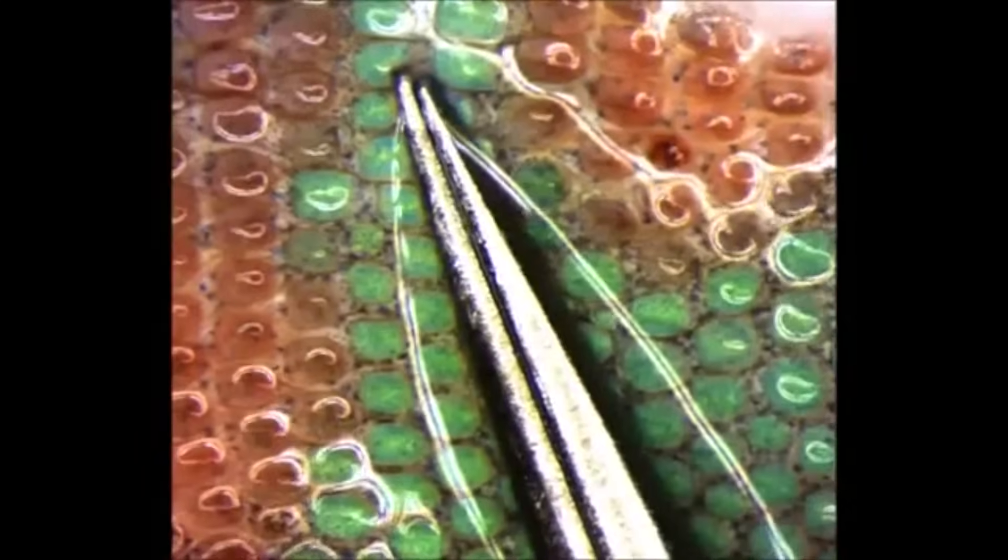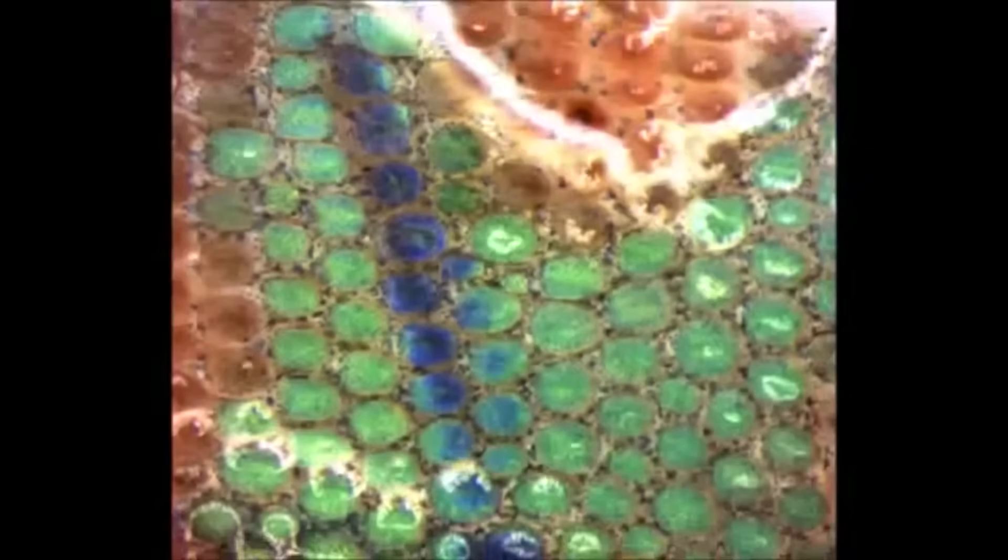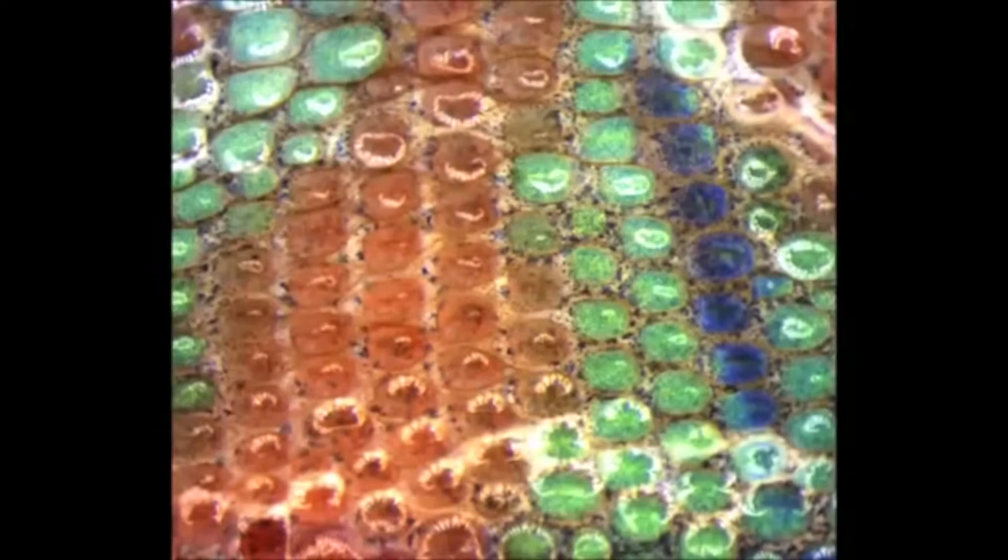Furthermore, applying physical pressure to the skin causes the crystals to compress, and so they reflect more blue light. When that pressure is removed, the crystals expand again, reflecting more green light.